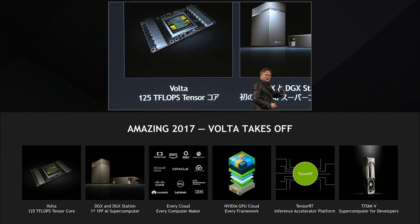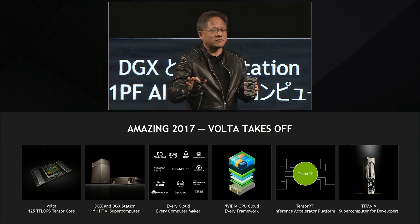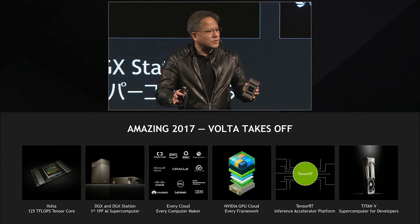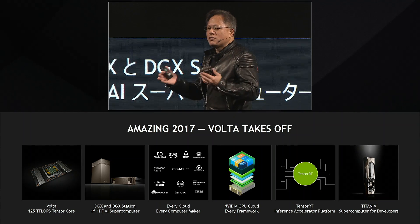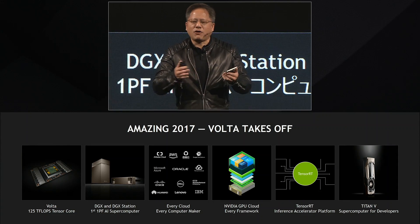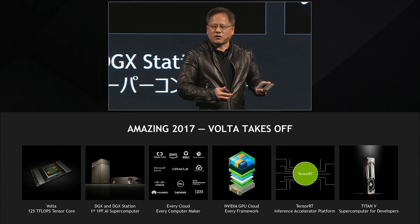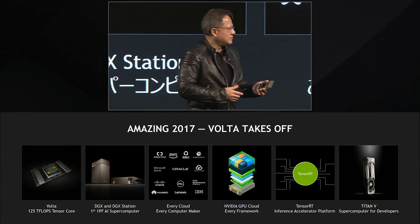We also put Volta in every single cloud. Every single cloud service provider has adopted Volta. Every single computer maker in the world has adopted Volta, because they all recognize this enormous opportunity to contribute to the future of artificial intelligence and the enormous market opportunity of AI.